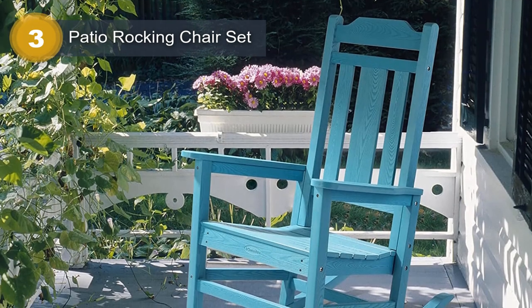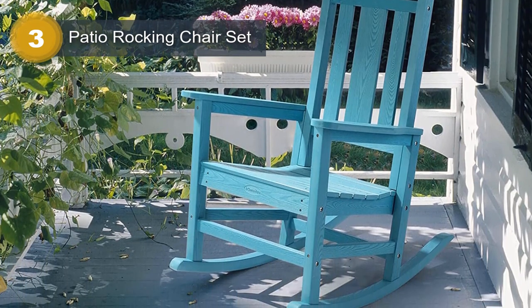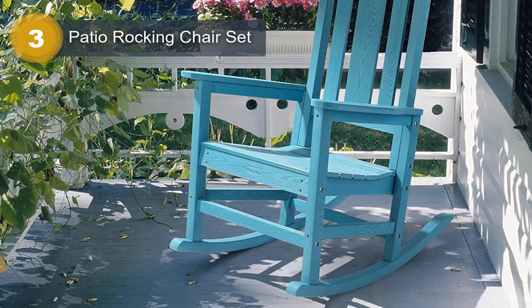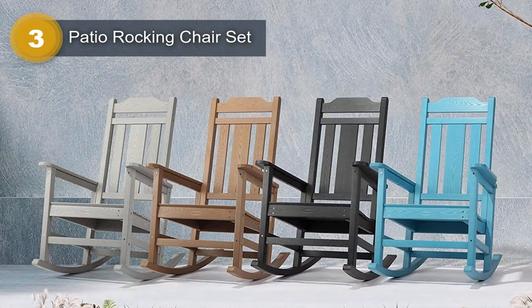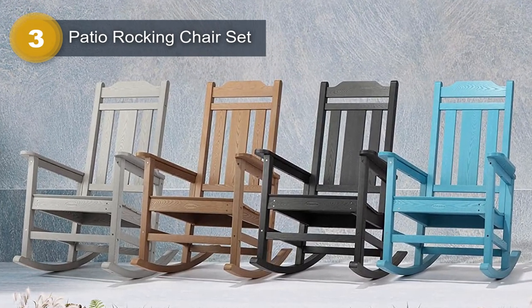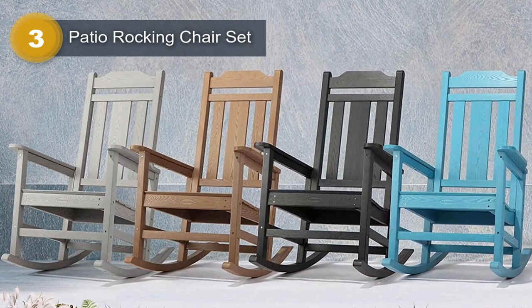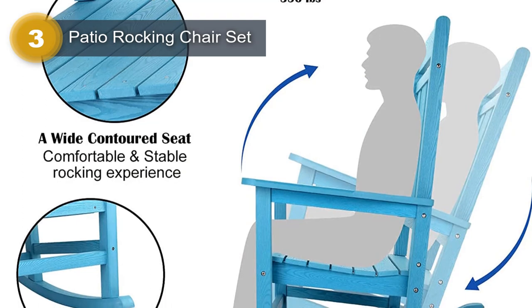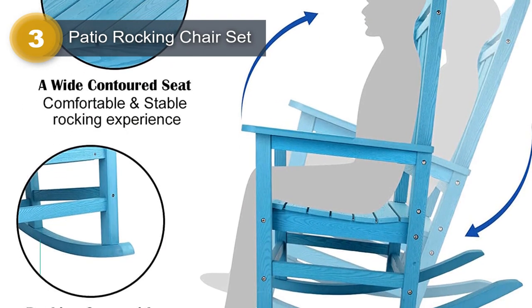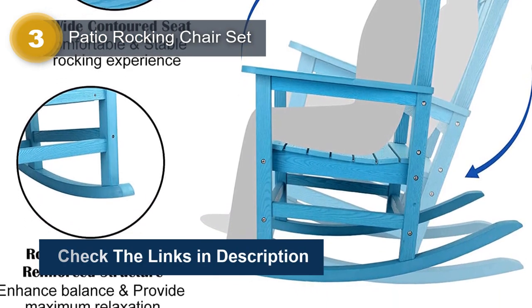It is also UV-protected, ensuring it can withstand different environmental pressures including sun, snow, and strong wind. Designed with a wide seat, armrests, and a sturdy high slatted backrest, the rocking chair set is comfortable for people of any body type. The streamlined slat structure promotes heat dissipation, and the 350-pound load-bearing capacity provides maximum relaxation. Assembly is easy, with clear instructions and marine-grade quality hardware provided.